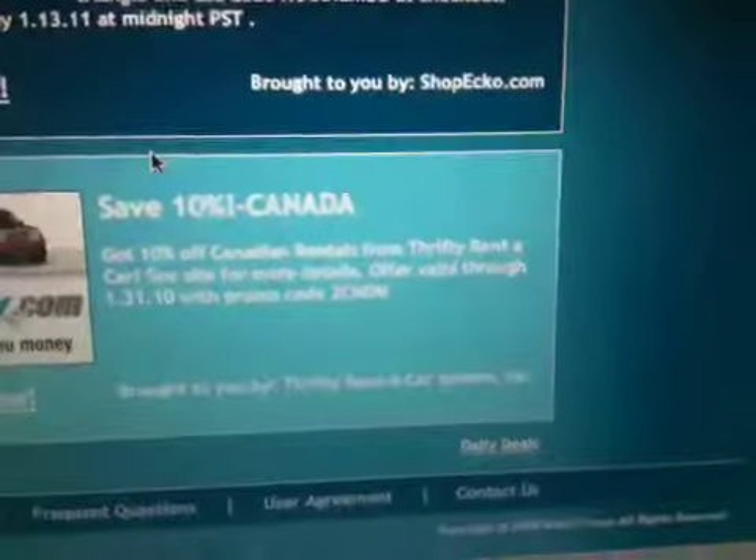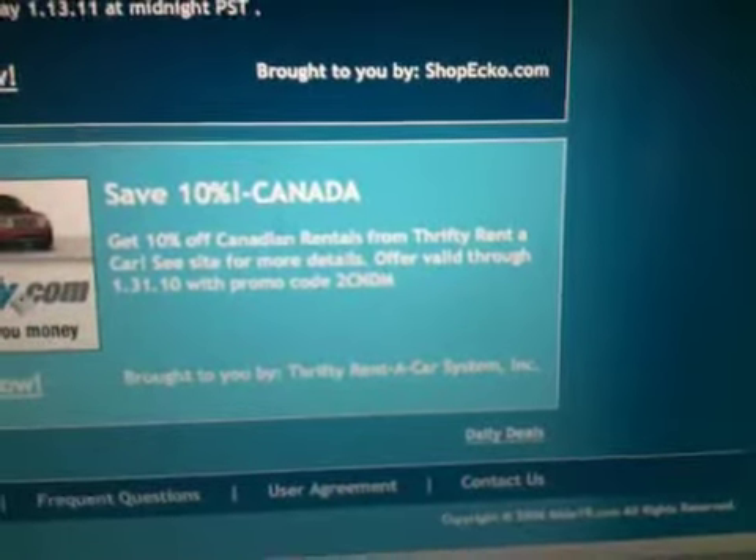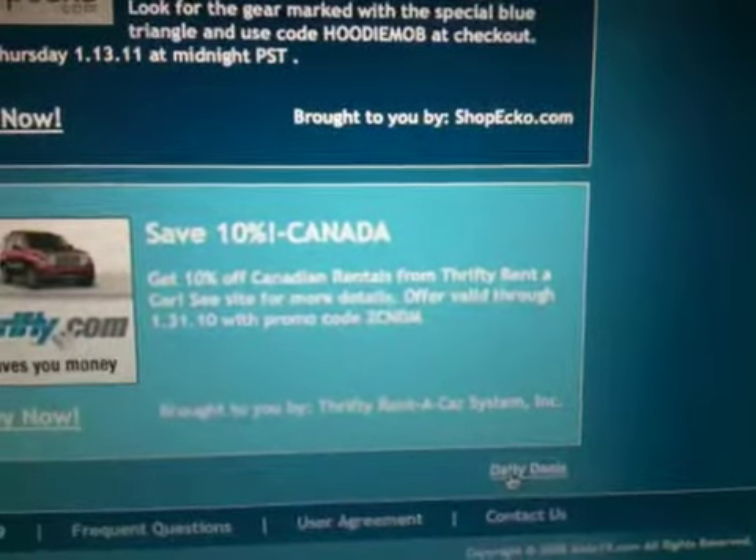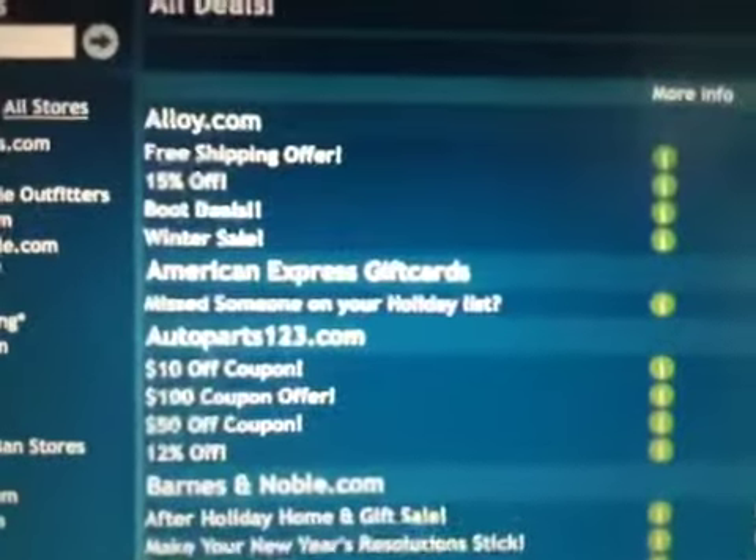Right now there's more daily deals down here you can click on, and there are seven pages worth. Look at all these deals — all of them have about 30 deals per page. So go check it out.